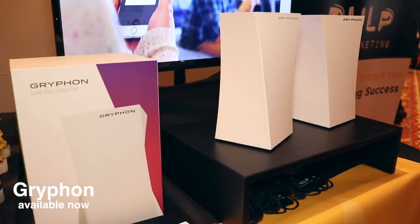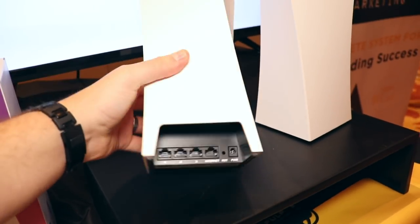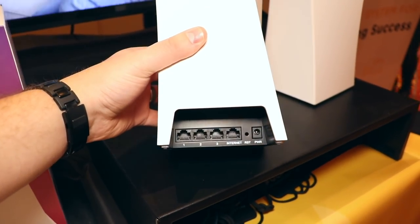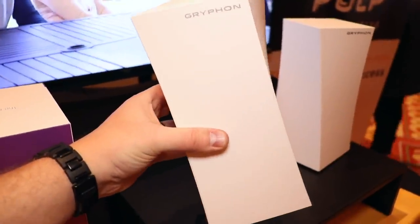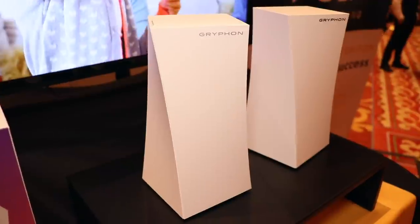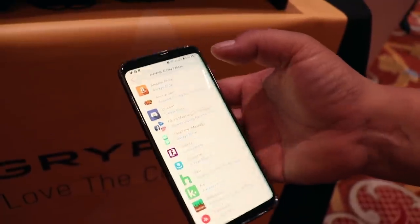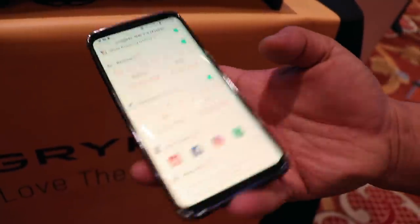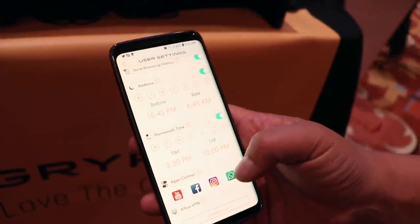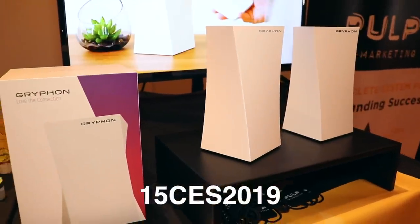Griffin is a mesh Wi-Fi router with parental controls and additional network protection. The network protection is free for a year but costs $10 a month after that. However, the parental controls will still be free. It keeps your upload and download speeds extremely fast at 3 gigabits per second. It helps that it's all built into the router and not an extra accessory. Griffin is already on Amazon and there's a discount code for 15% off.